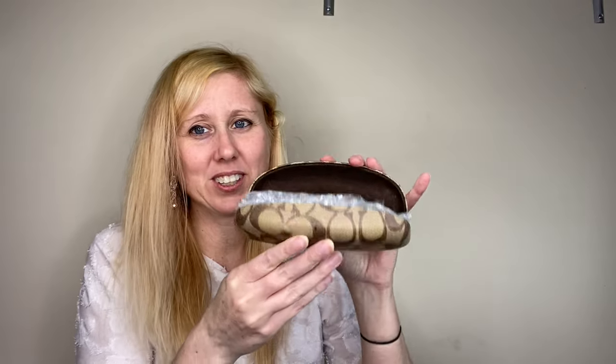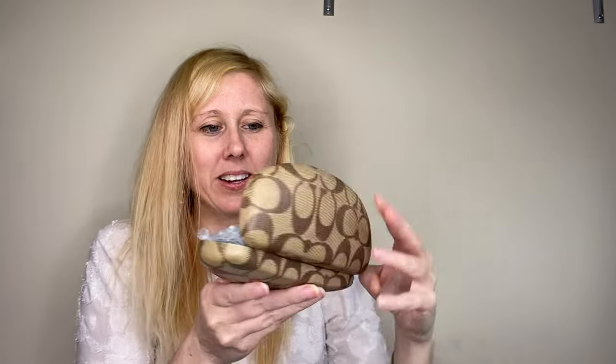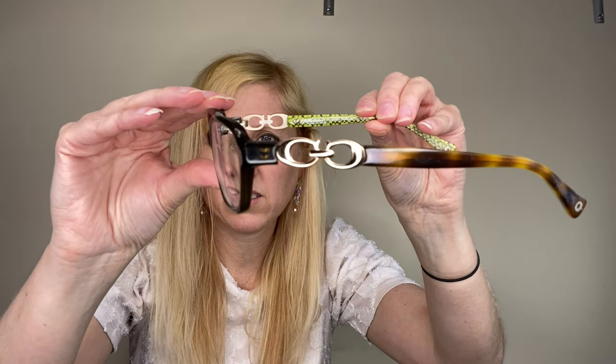I think they got tired of wrapping them individually so they put two or three together in here. Okay, Coach — I'm not sure if these are real; I'll definitely have to get them authenticated or talk to friends who know a lot about Coach. These are cute — they do say Coach and they're the Vanessa style. You can see the little Coach symbol. They're very scratched up but they're prescriptions. I like them — if they're not real I'll keep them and just put my prescription in them.